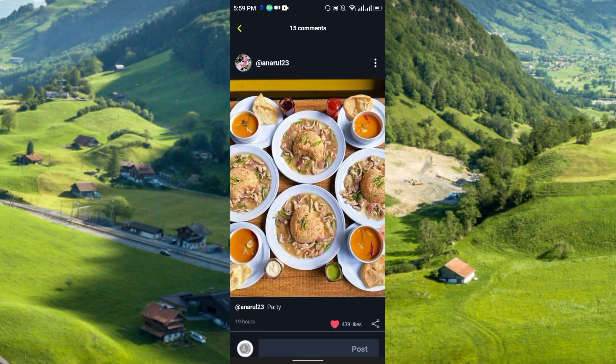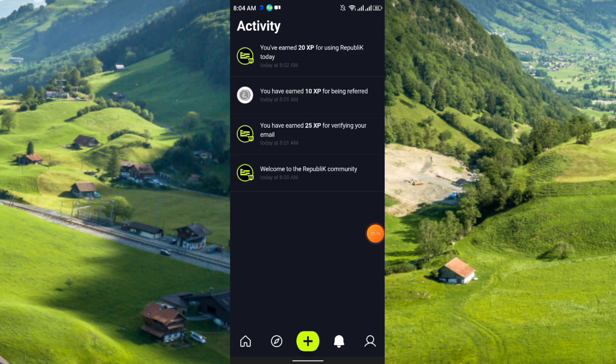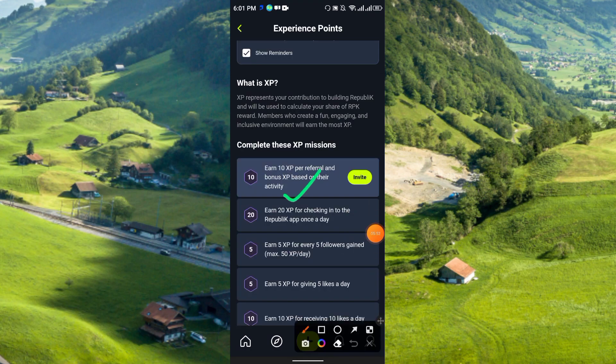Once you join, you will get free XP tokens. You earn 20 XP for using Republic today — that's the daily check-in. You have earned 10 XP for being referred. I used a referral code and earned 25 XP for verifying my email. For every referral you invite, you can earn 10 XP — and this is unlimited.